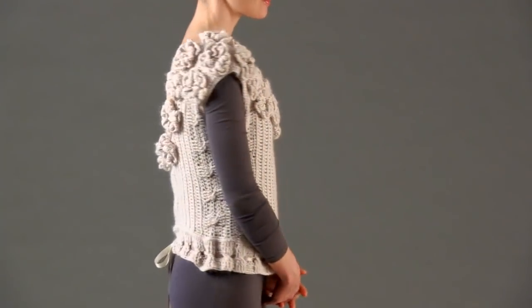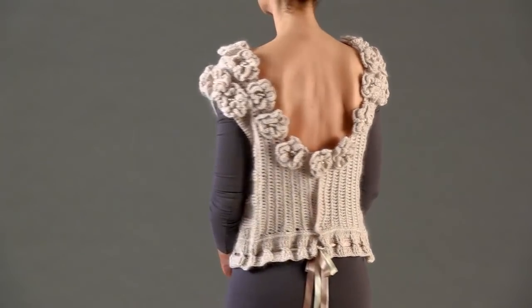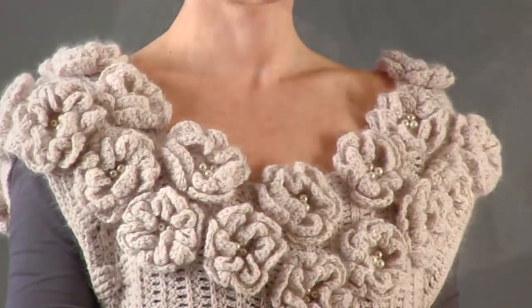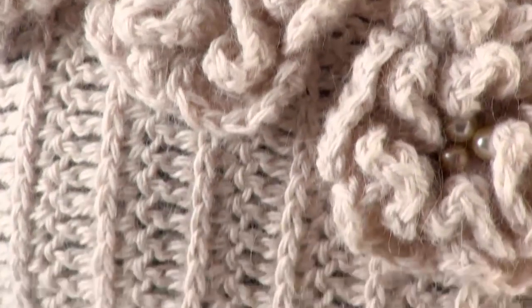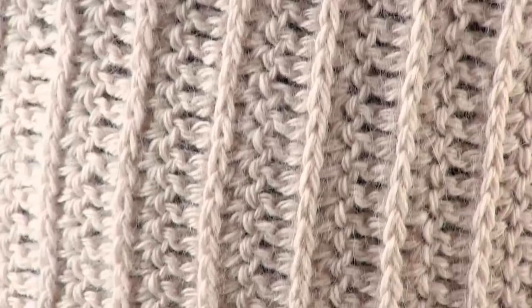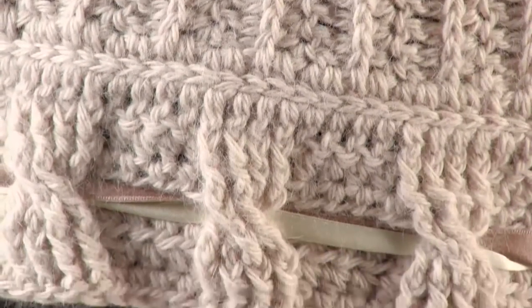Two sizes of blossoms form the lush garland at the neck of Nikki Epstein's Regency-inspired top. Two colors of pearl beads sewn to the centers of each flower and silk ribbons threaded through the cables at the lower border add finishing touches to this ultra-feminine piece. The front is worked from side to side, beginning and ending with a cabled border.